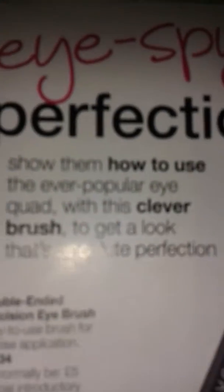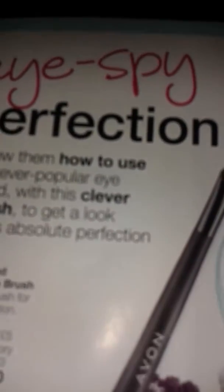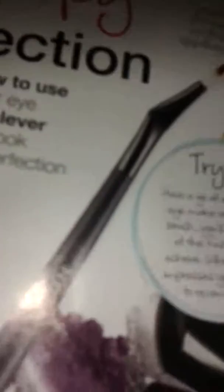We also have the double-ended precision eye brush, £2.10 for team leaders, sales reps or PC reps. Normal price £5.00, introductory brochure price £3.00. And the True Colour Quad Eyeshadow, which is a bestseller — normal brochure price £9.00, demo price £3.50. Not available to back-order. If you buy two eyeshadow quads, they're £10.00 for the two.